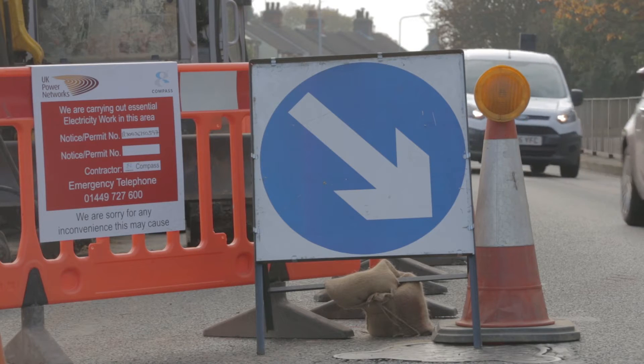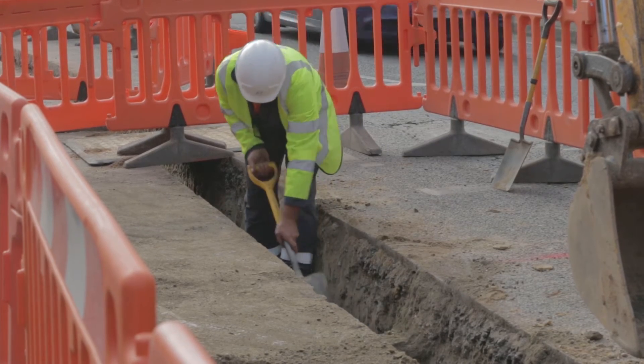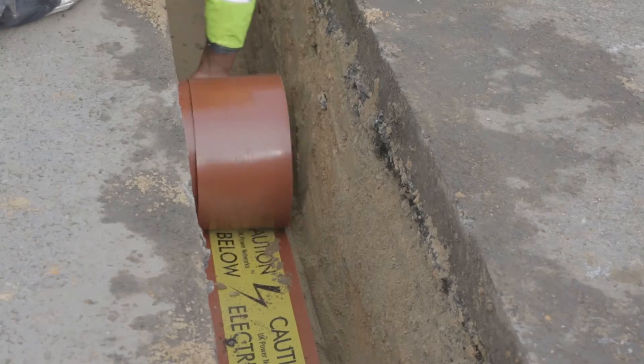By investing in cable tunnels, UK Power Networks is avoiding the need to excavate through a 5.7 kilometre route on the surface, disrupting local communities and traffic users — and that's not just for the installation of the first circuits, but for later circuits and also repair and maintenance.